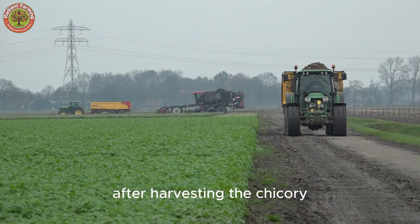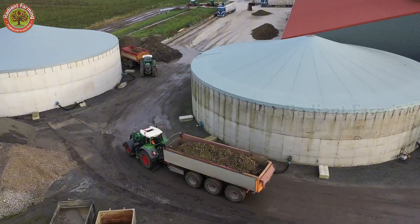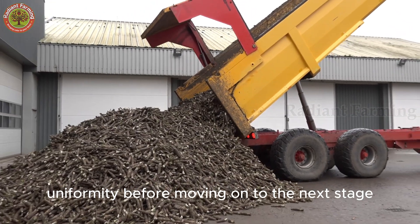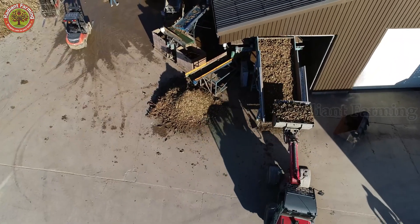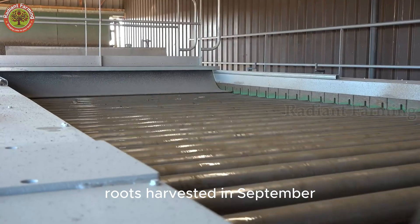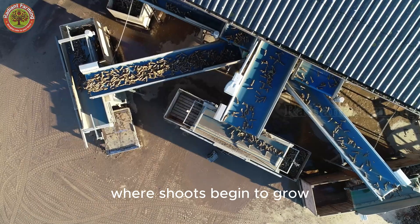After harvesting, the chicory roots are transported to a processing facility, where they undergo automated sorting to ensure size uniformity before moving on to the next stage. Roots harvested in September go directly into the forcing phase, where shoots begin to grow.